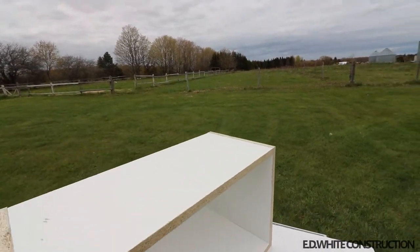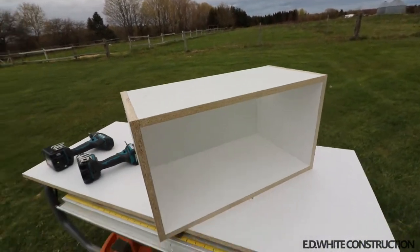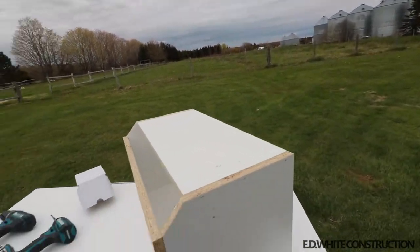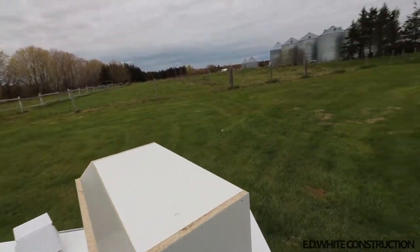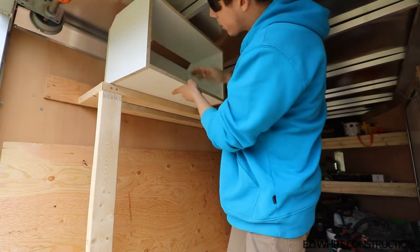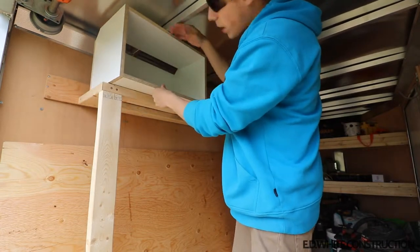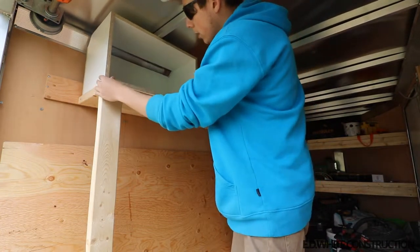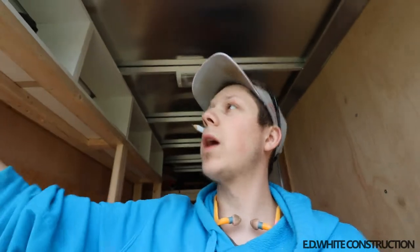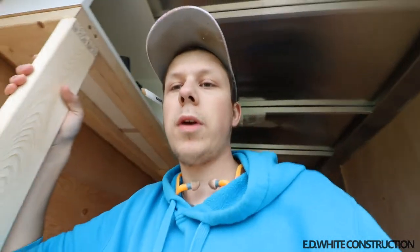Here it is — here's our box, one of four. You can see the cut-out there in the back and see how it fits in the trailer. Just a test fit — this is what we're looking at, pretty tight to the roof. Oh, it fits like a beauty!